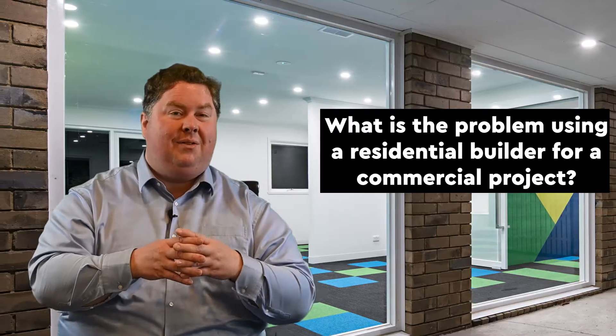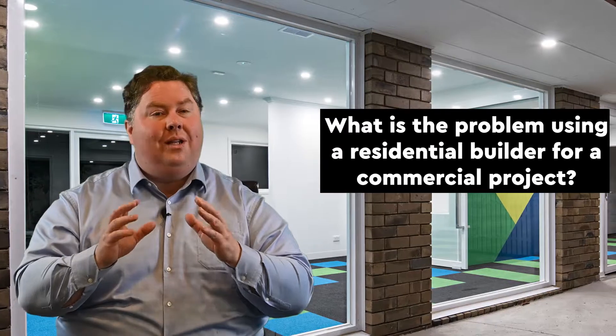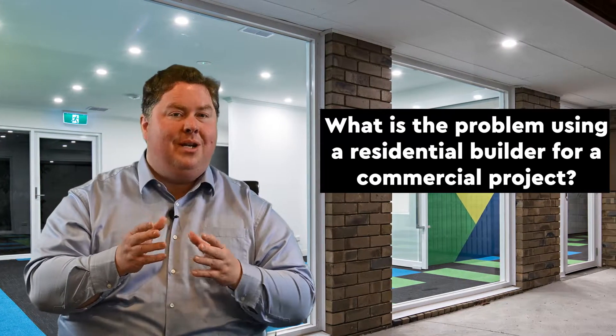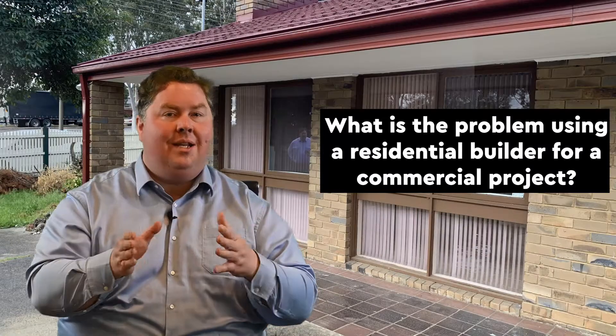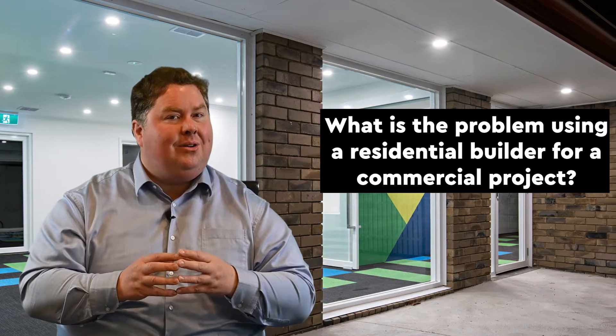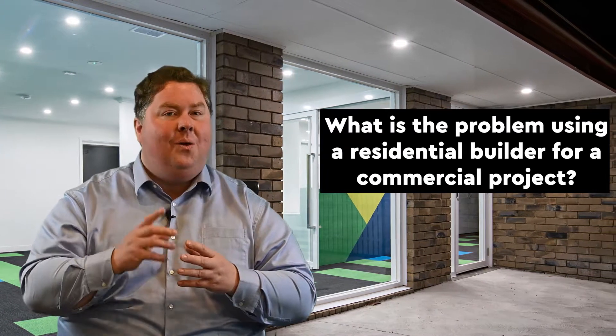These are really important points when you're shifting the use from a house to a medical clinic. We'd love to help you if you're running into some challenges like this. Please give us a call. I'm Gavin — I'd love to help you on 0439 002575 or gavin@iconinteriors.net.au. We'd love to help you make it simple so you can get on the ground sooner, faster, and more cost effectively.